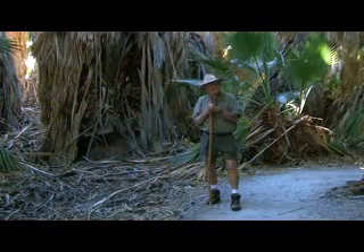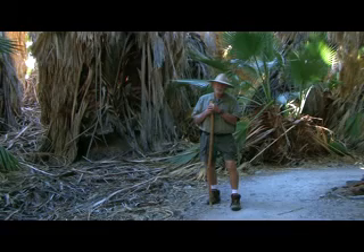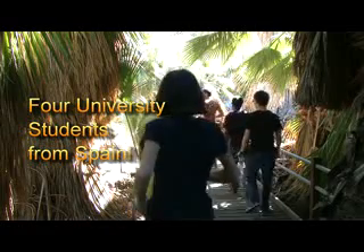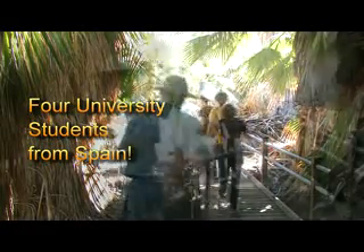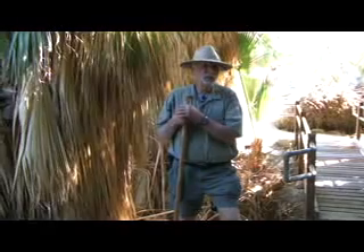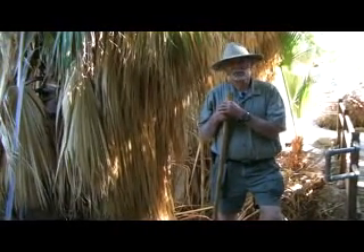Dos Palmos Palms is a place that you definitely want to come to — bring your lunch and water, but if you bring it in, folks, please take it out with you. I'll come and show you the fish. This is Conrad Vargas, the Old Desert Naturalist, signing off from the Dos Palmos Preserve Palms. Come and visit them — they're just gorgeous.